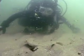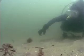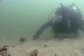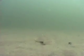Flounder swim easily in this area. What adaptation do you think that this fish has made to live in this environment? At times, we feel as if we're flying over an underwater desert.